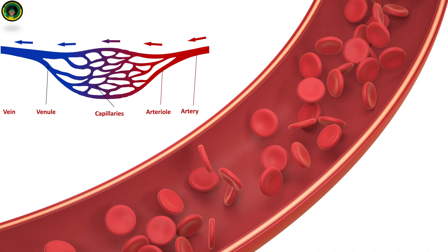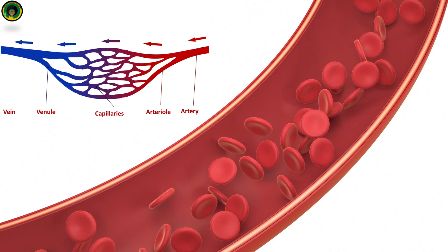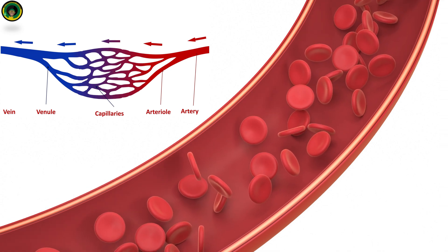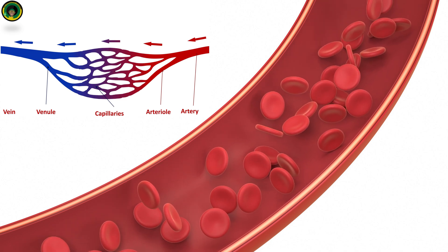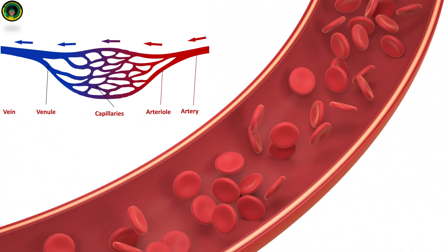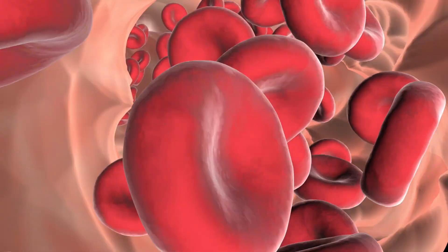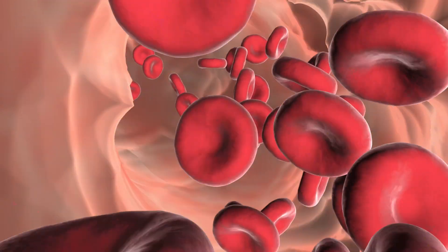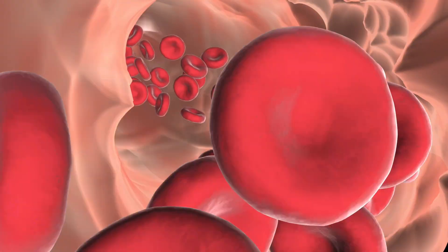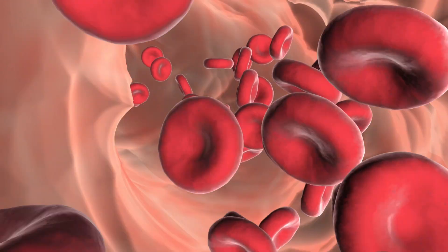Venules are small vessels that collect blood from capillaries and transport it to the veins. Veins carry oxygen-poor blood back to the heart; the largest veins are the superior and inferior vena cava. Blood is the fluid that circulates through the blood vessels. It contains red blood cells, which carry oxygen from the lungs to the body and carbon dioxide from the body to the lungs.